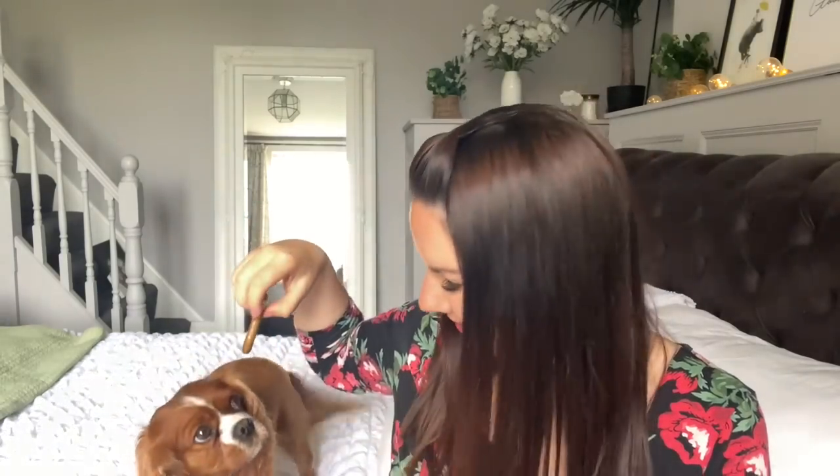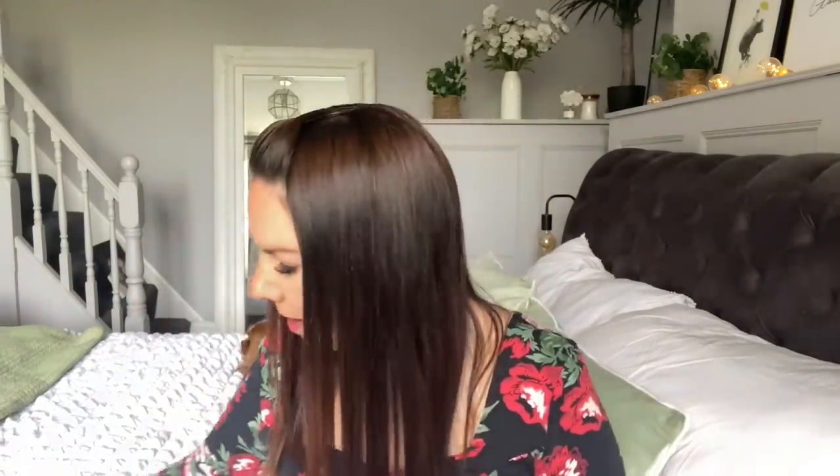I've put a gravy bone on the side because I thought I could give it to Rufus - I know people like seeing Rufus. Rufus, do you want a gravy bone? He's had a haircut the other day and he looks so lovely. He feels a lot nicer with his hair a bit shorter.